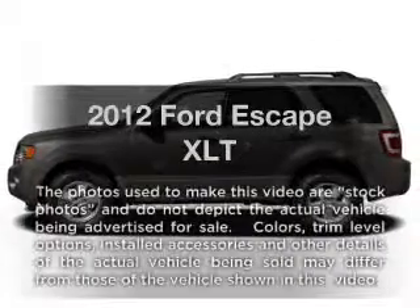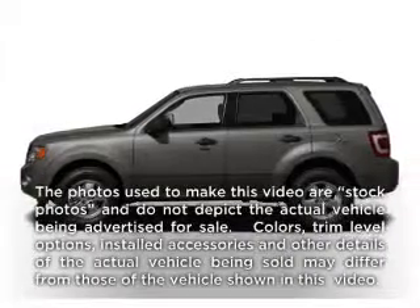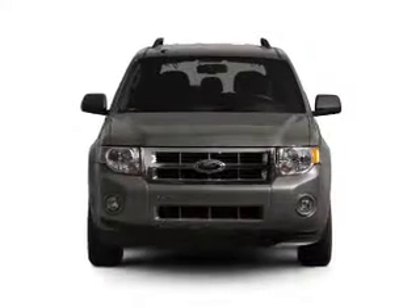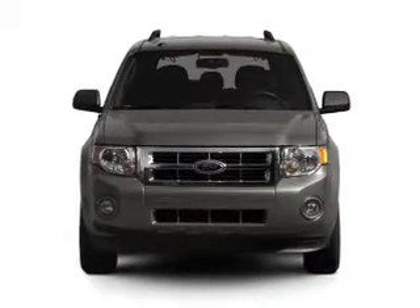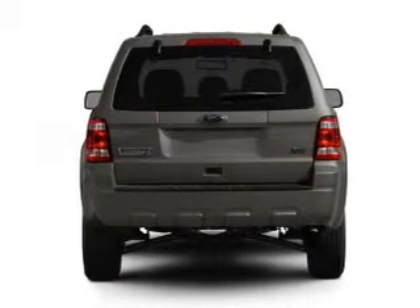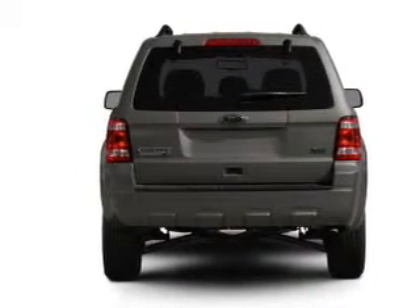Get noticed in this 2012 Ford Escape. Everything you need under one roof with this great vehicle. With an efficient four-cylinder engine connected to a smooth-shifting six-speed automatic transmission, reach your destination effortlessly with GPS navigation.